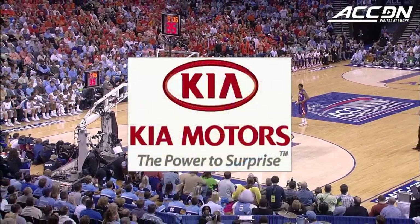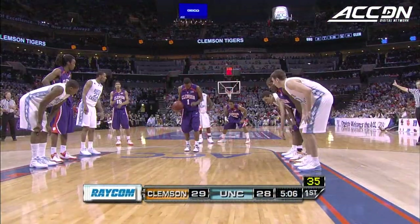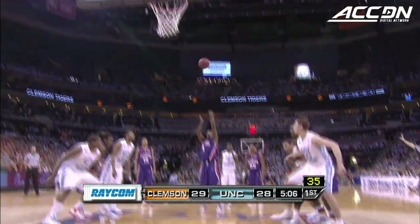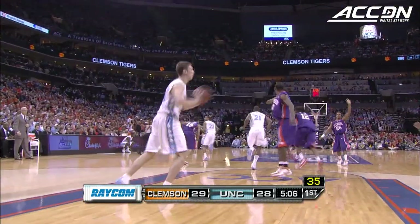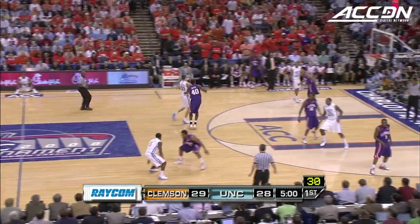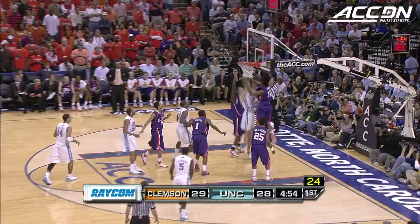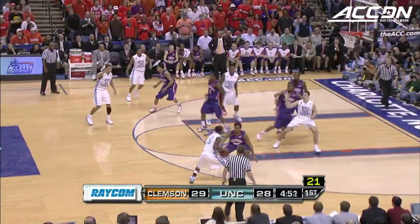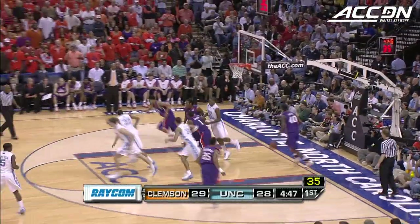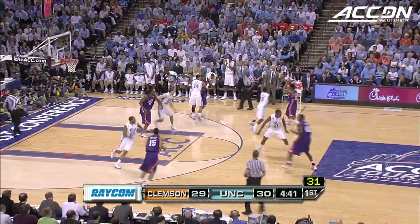ACC basketball brought to you in part by Kia. Clemson now on the stripe — five of seven. He misses there. Clemson by one, five to play in what has been a breathless first half. Hansborough — it's a block from behind! Made again — look at three jerseys around it. Hansborough with his sixth point on that block, he could turn away from the double team and shoot the right-handed hook to the baseline.